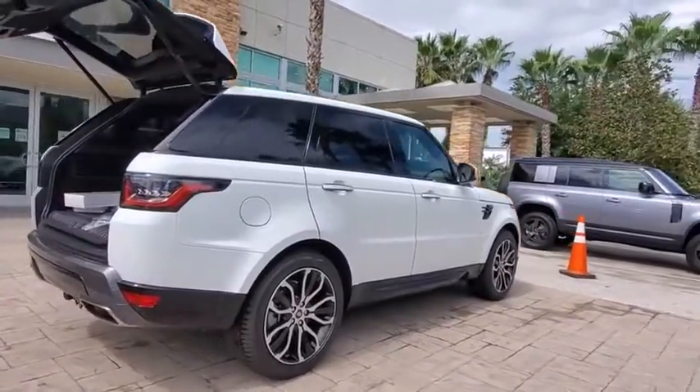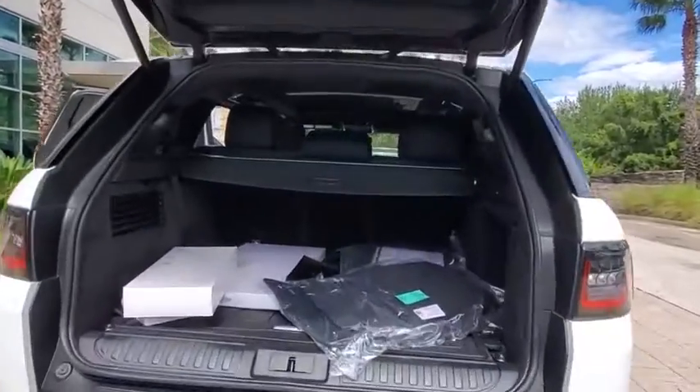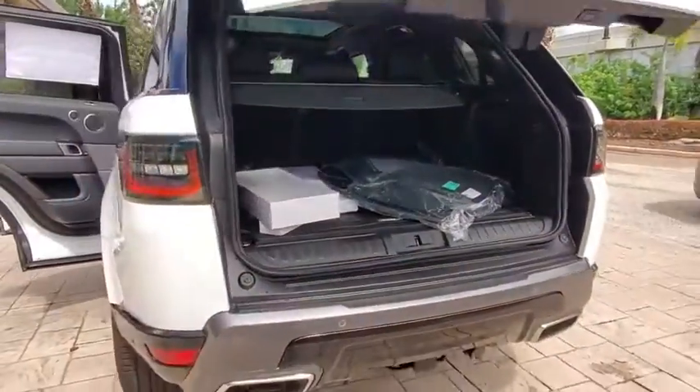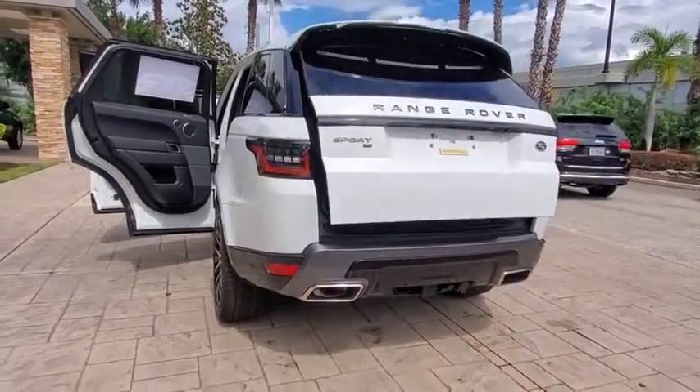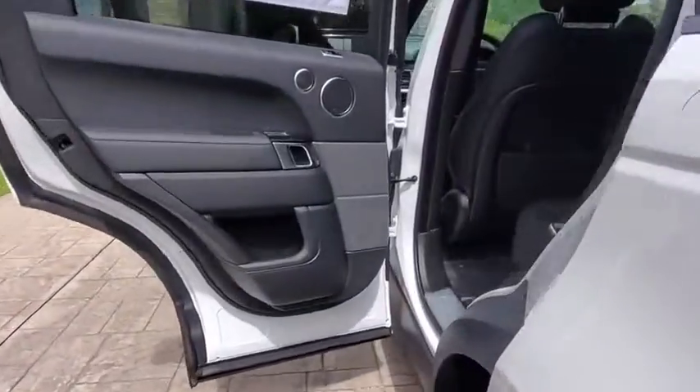Here are some of this vehicle's great options: backup camera, power liftgate, keyless entry, traction control, stability control, lane departure warning, remote engine start, power passenger seat, steering wheel audio controls, anti-lock braking system, navigation system.